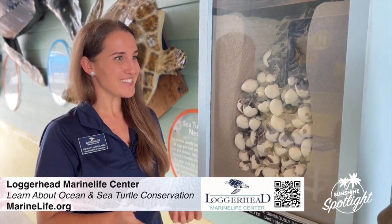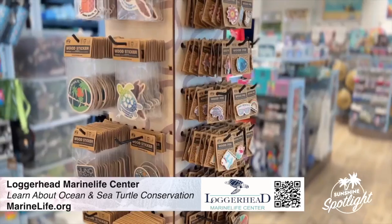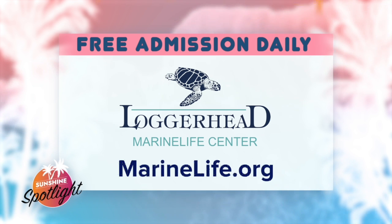Is the registration open for that? It is — it's open online at marinelife.org. And while you're here, you can stop by the Tortuga Cafe for a bite to eat or visit the Loggerhead retail store to get some souvenirs to bring home. Loggerhead Marine Life Center is open to the public daily from 10 a.m. to 5 p.m. Admission is free and donations are accepted to help continue their good work. For more information, visit MarineLife.org.